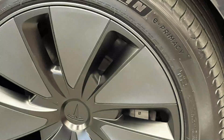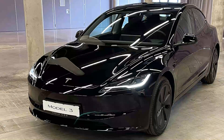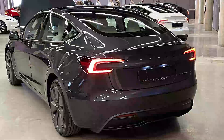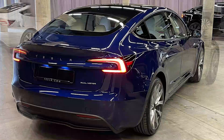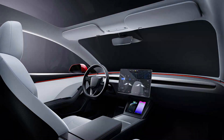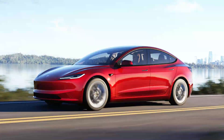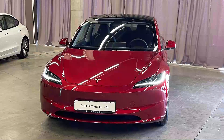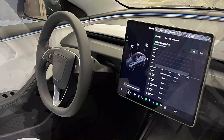You can also opt for the 19-inch Nova wheels for €1,700, though they come with a reduced range of 640 kilometers. There's a tow hitch supporting up to 1,000 kilograms for €1,350, a black-and-white leather interior for €1,200, and enhanced autopilot for €3,800, or full self-driving capability for €7,500. The latter system allows the Model 3 to stop automatically at traffic lights and stop signs, and with future updates, the car will be able to drive itself almost anywhere with minimal driver intervention.